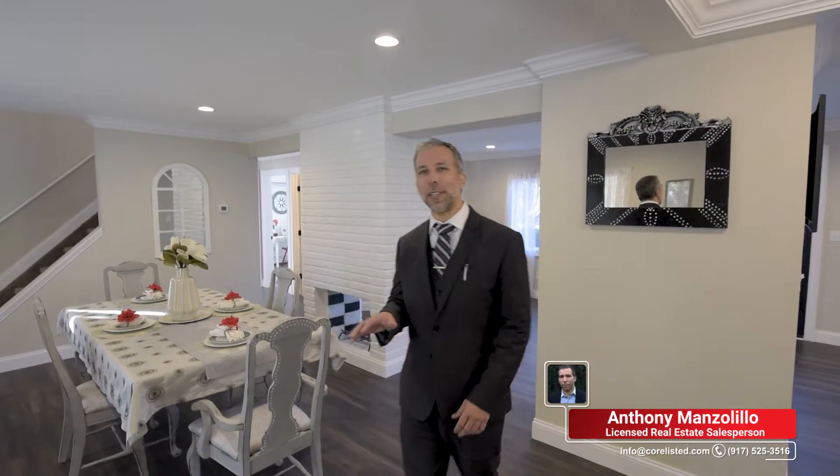And right off the kitchen, you have this spacious dining room for entertaining, and this two-way fireplace right here.